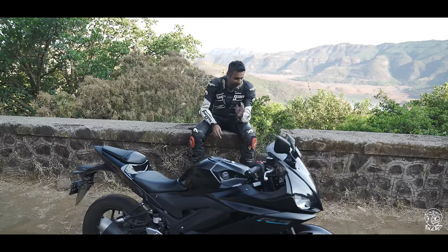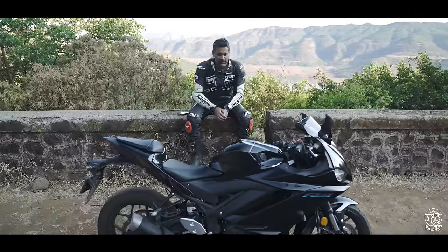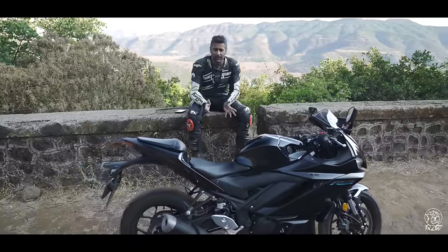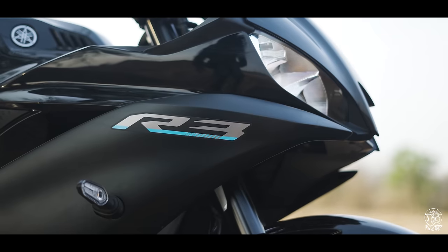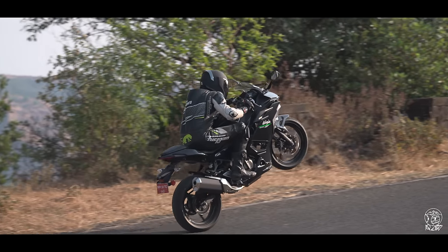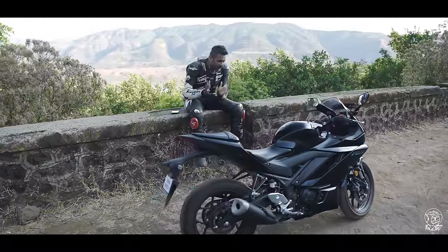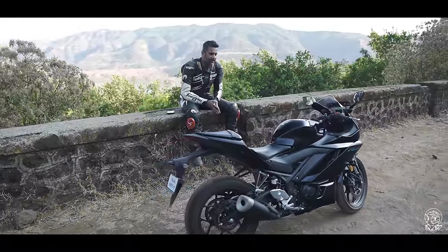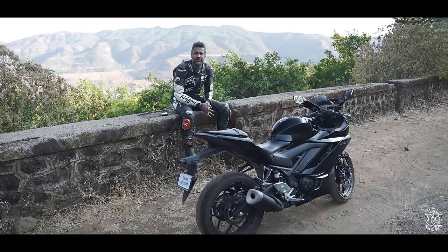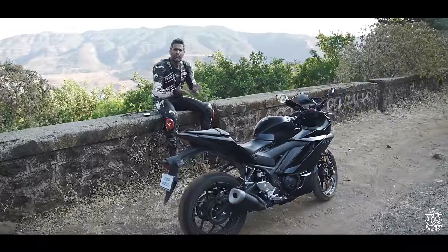Barring the brakes and perhaps reliability and after-sales service — which are unknown for Aprilia — the R3 has absolutely no defense against it. With the Ninja 500 it still had a shot, but with the Aprilia in the picture, as good as this is to ride, it is too expensive for anyone to take seriously unless Yamaha cuts down the price and makes it a lot more accessible.